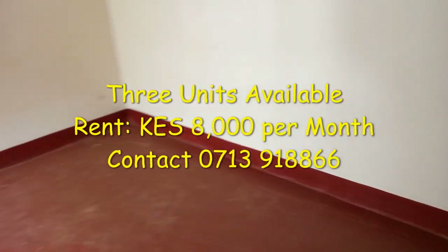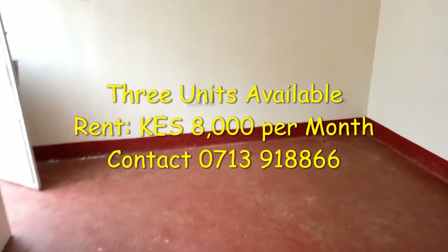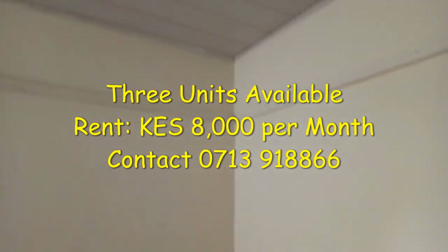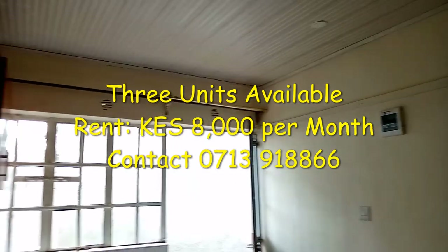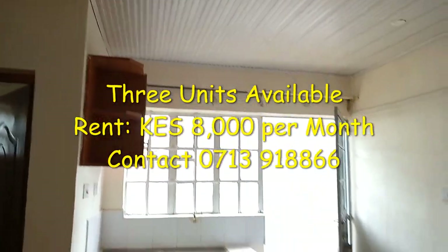This bedsitter is available for rent at 8,000 Kenya shillings a month. We have three units available currently. If interested, please get in touch on the numbers displayed on your screen and in the description box and I'll hook you up as soon as possible.